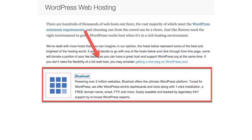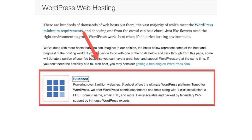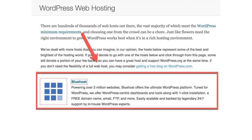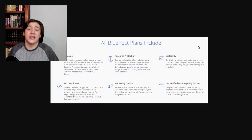One interesting tidbit is that Bluehost is actually one of the few hosting companies officially endorsed by WordPress.org, the official website for WordPress. As you can see on screen, all Bluehost plans include domains, resource protection, scalability, SSL certificates, marketing credits, and verification on Google My Business. All of these features are available for around $2.95 per month.